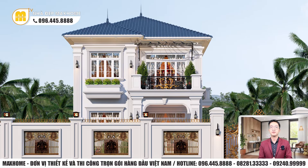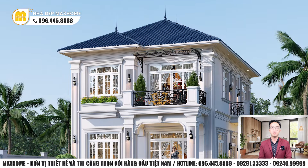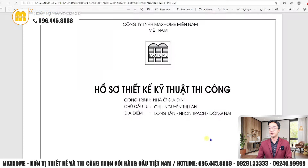Xin chào tất cả quý vị, trở lại kênh YouTube của Mắc Hôn. Ngày hôm nay, Nhật An sẽ tiếp tục giới thiệu quý vị mẫu nhà sức đẹp do Mắc Hôn trực tiếp thiết kế — đó chính là mẫu nhà của gia đình chị Nguyễn Thị Lan ở Long Tân, Nhân Trạch, Đồng Nai.